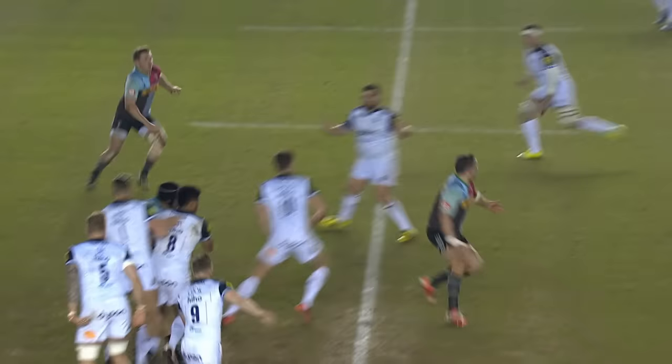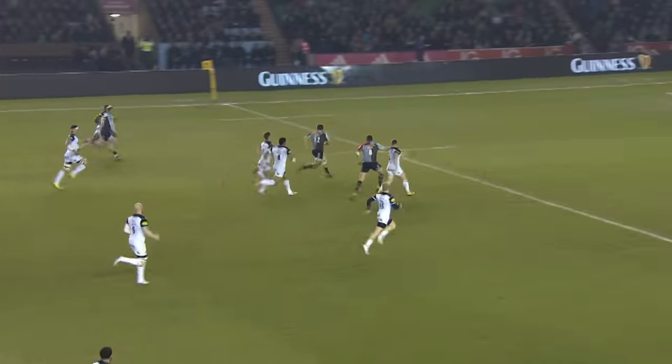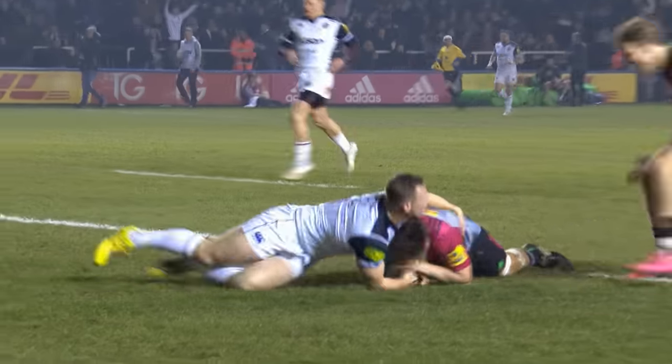And soon after it would get even worse for the West Country side. Nikista getting the all-important intercept and able to ship it on to Harry Sloan, who had just enough to reach the line.